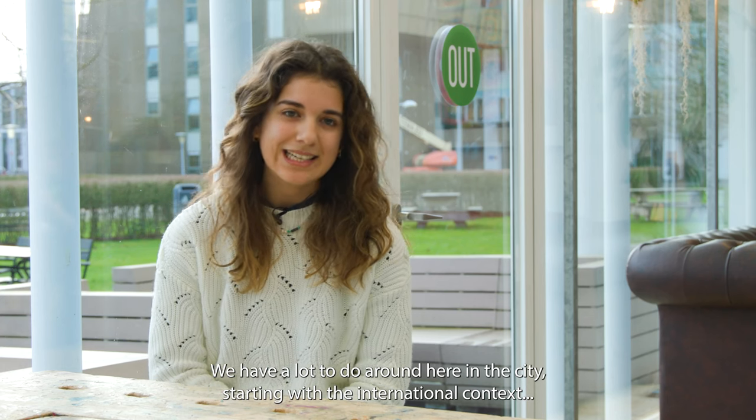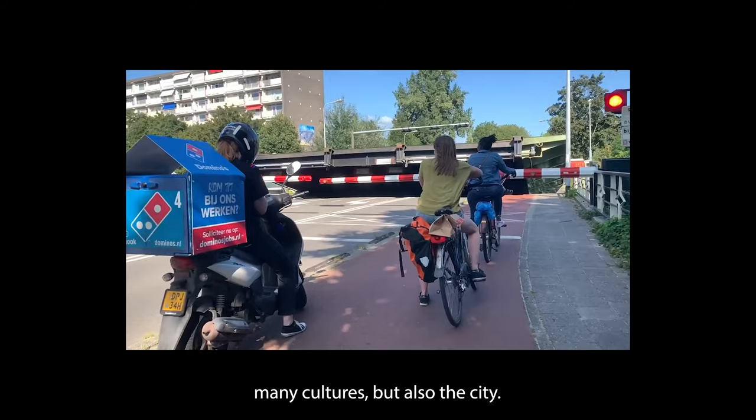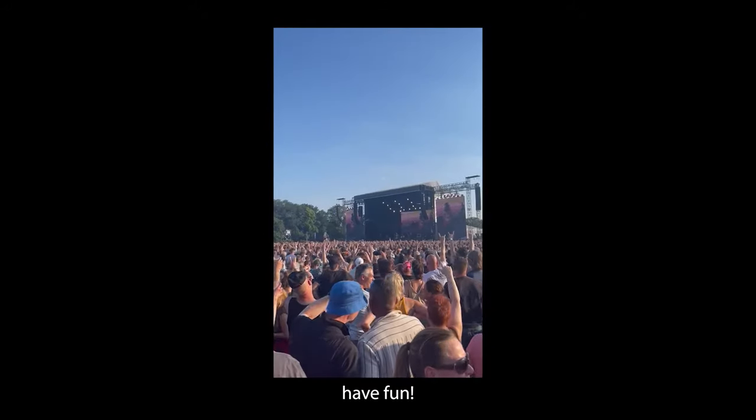We have a lot to do around here in the city, starting with the international context that we are in — the students, the diversity, many cultures — but also the city itself, which is an amazing town just to go and explore and have fun.